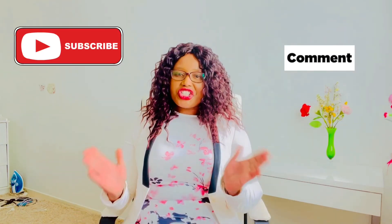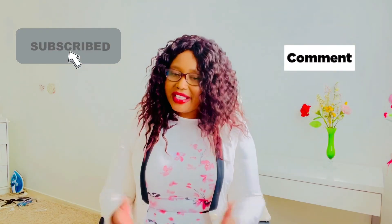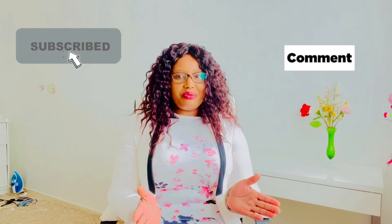Thank you so much for watching this video. Please like, share, and comment, and if you have not yet subscribed, please subscribe to this channel and be part of the Global Health family. Thank you so much for watching.